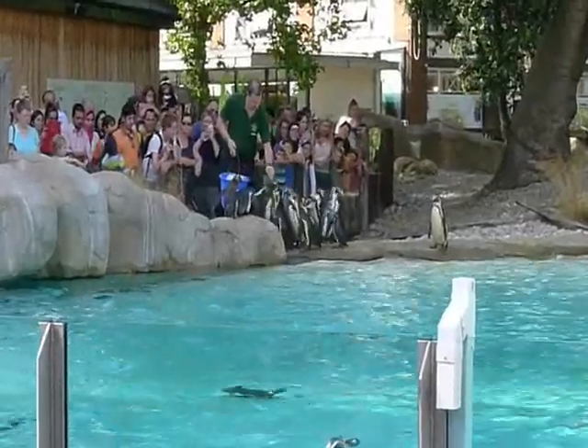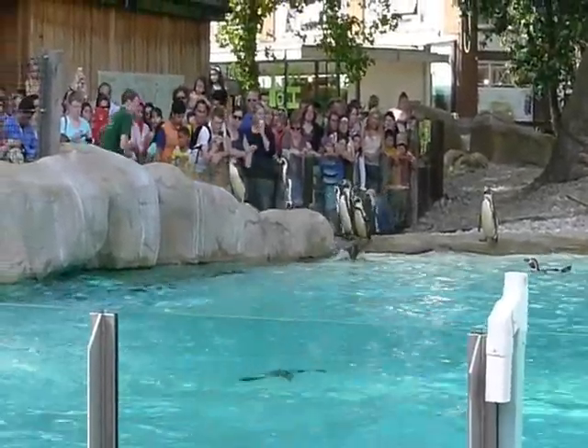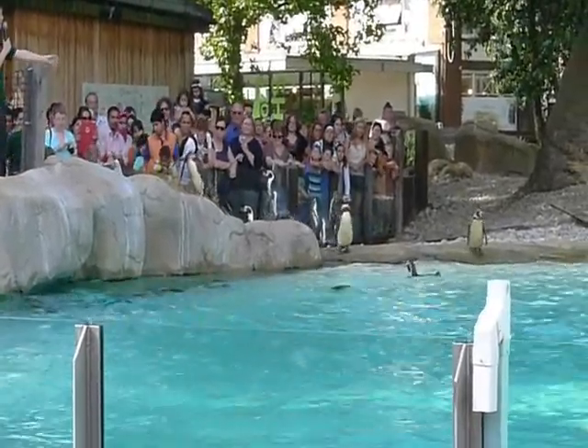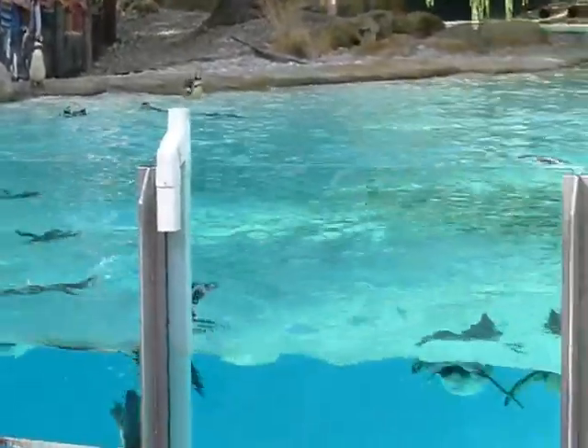Every year penguins molt their outer layer of feathers, so they have these downy feathers showing, which makes them look a bit comical. And the bright white penguins at the moment — they're going through their molts and showing off their new feathers.